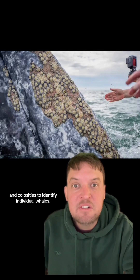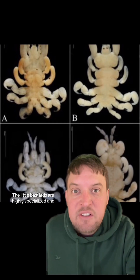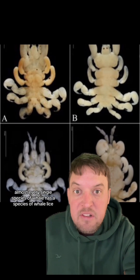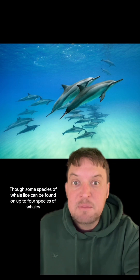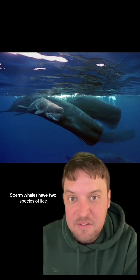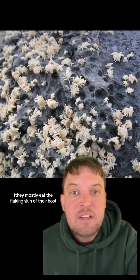Sometimes whale researchers look at specific patterns of whale lice and callosities to identify individual whales. The little bastards are highly specialized — almost every single species of whale has a species of whale lice that's unique to them, though some species of whale lice can be found on up to four species of whales or other cetaceans like porpoises and dolphins. Sperm whales have two species of lice: one that lives on females and calves, and one that lives on males.